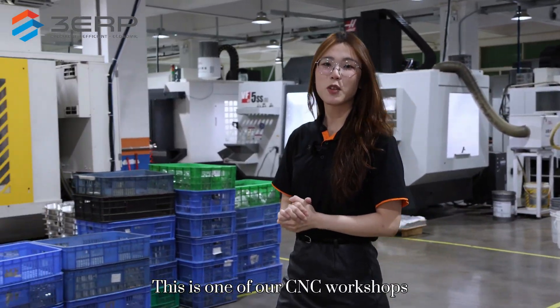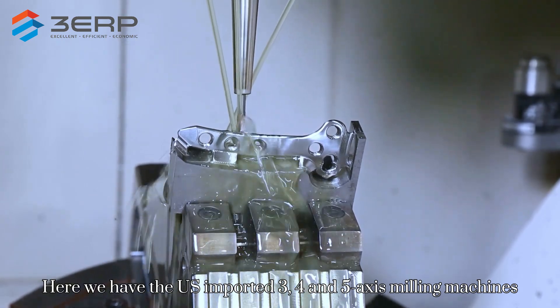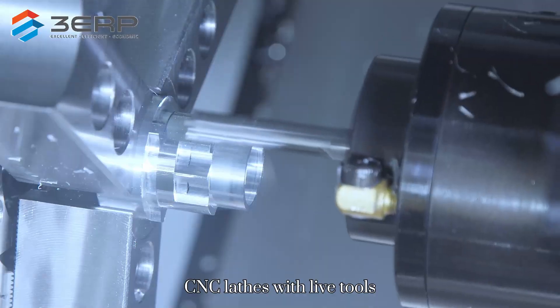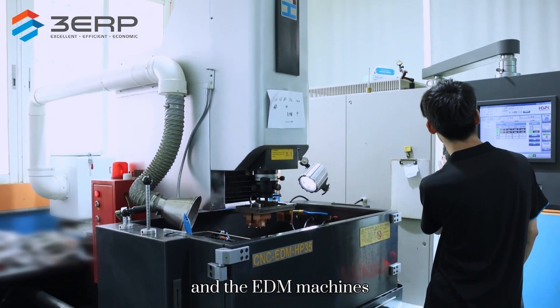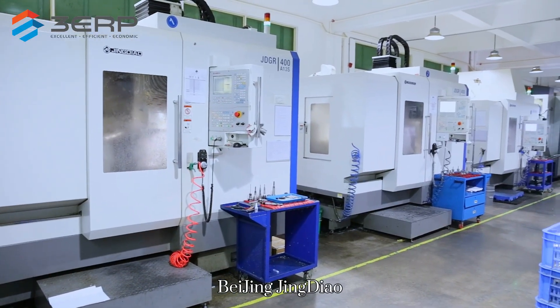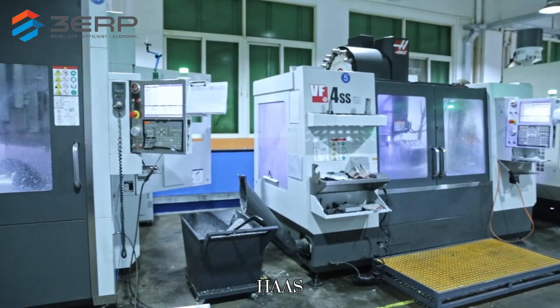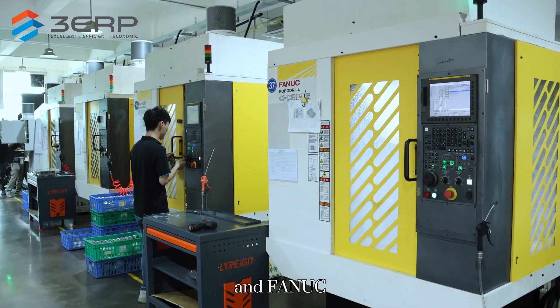This is one of our CNC workshops. Here, we have the US imported 3, 4, and 5-axis milling machines, CNC lathes with live tools, and the EDM machines. All of them are from renowned brands including Beijing Jingdian, Haas, and FANUC.